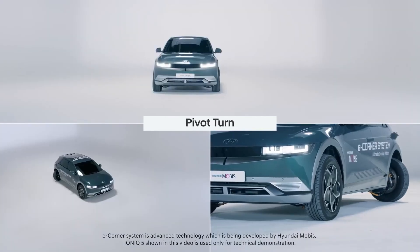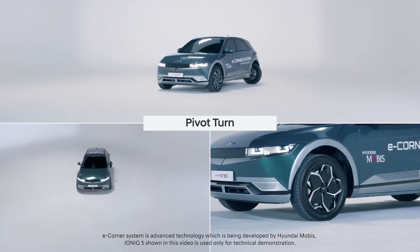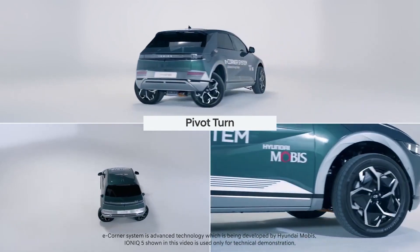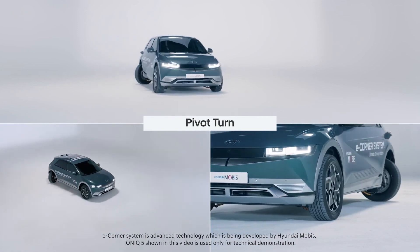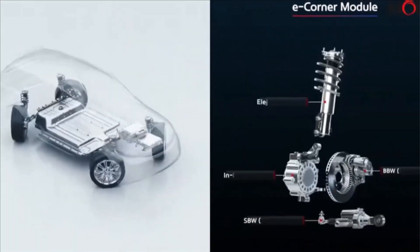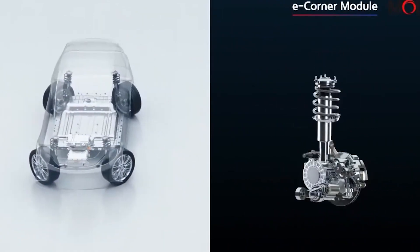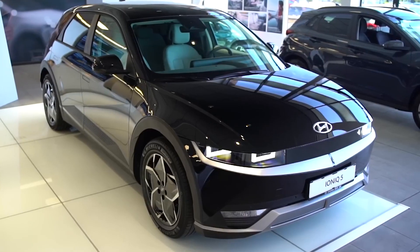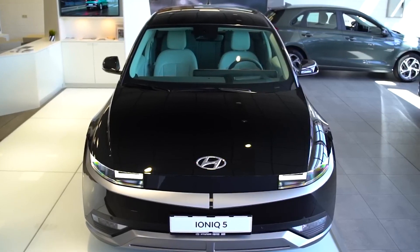Another remarkable aspect of Hyundai's e-corner system is its pivot functionality. With the ability to independently control each wheel's angle, the system allows for precise rotational movements. This feature comes in handy when navigating obstacles or executing sharp turns. The e-corner system's pivot capability provides drivers with enhanced control and maneuverability, allowing them to confidently navigate complex driving scenarios — whether it's making a quick lane change or negotiating tight corners — ensuring a smooth and agile driving experience.